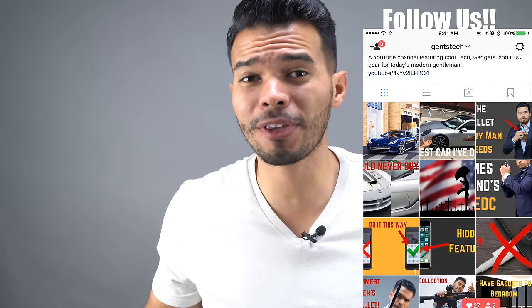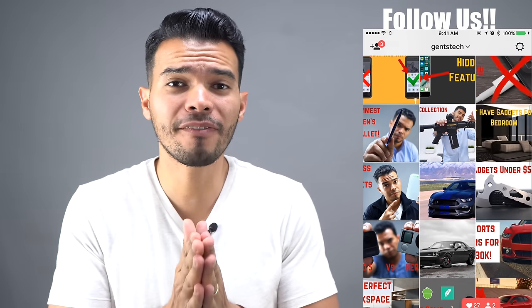Hey guys, this is Juan Zuniga and this is GenStick, and today we're going to talk about the seven must-have back-to-school gadgets.